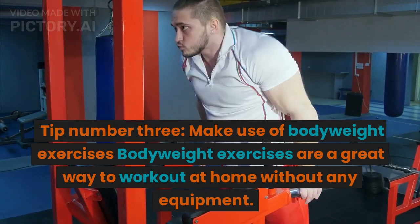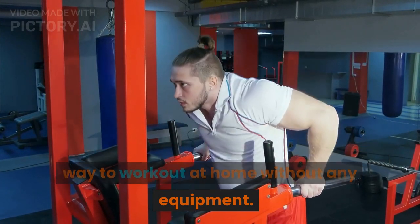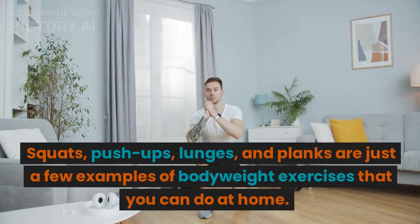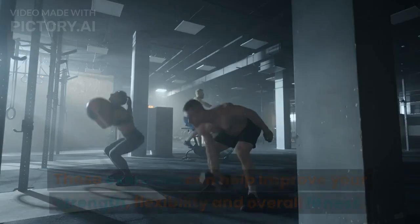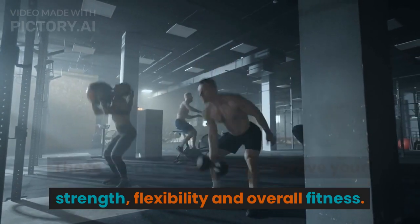Tip number 3: Make use of bodyweight exercises. Bodyweight exercises are a great way to work out at home without any equipment. Squats, push-ups, lunges, and planks are just a few examples of bodyweight exercises that you can do at home. These exercises can help improve your strength, flexibility, and overall fitness.